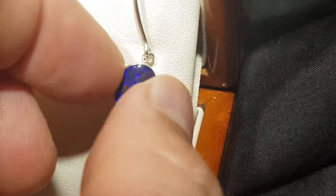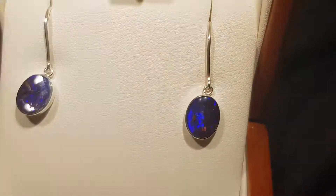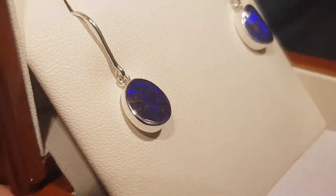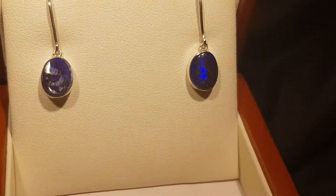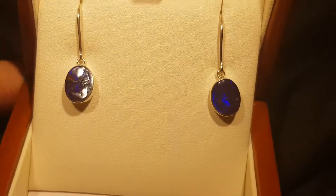Look at how fiery that stone is! This one is more of a blue — a sparkly little blue — but this is the standout one. Still, they're certainly close enough to match and make a pair. Blue is our most popular color.